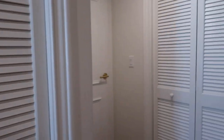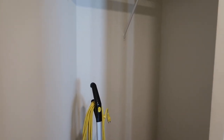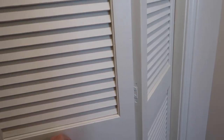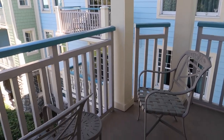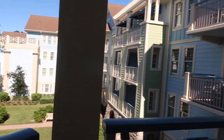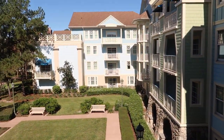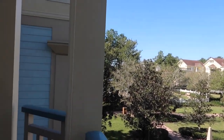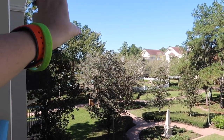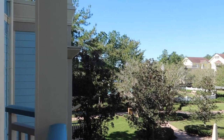Heading back out, the only thing I haven't shown is this storage closet right over here — that's where they keep the vacuum cleaner. Then we can head back out into the main living space. I promised to show the balcony, and oh my goodness this balcony is a very big size for a Disney resort. We have two chairs out here and a little table between them. We are in the Congress Park section, and Disney Springs is just past this tree line right here — we're going to be so close to the walking path that goes over to Disney Springs.